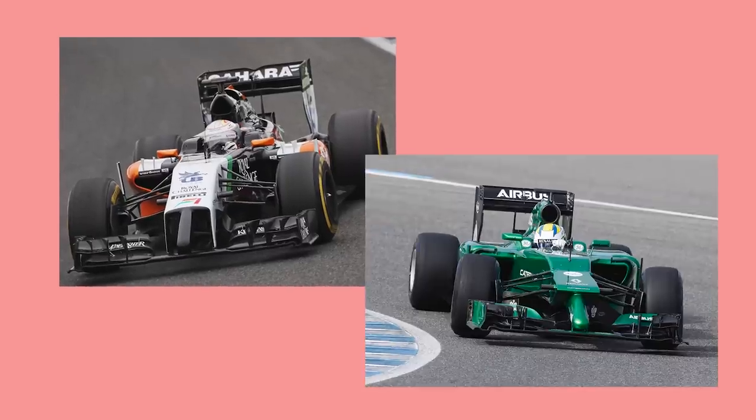I went through the last 10 years of Formula One cars and picked out the liveries. I've tried to distinguish because car design has changed a lot over that time, and some of the car design is visually awful. I've tried to distinguish that from the livery itself and focus on the livery, but as you'll see, at times it does slip in there.